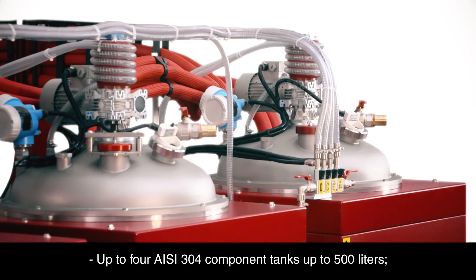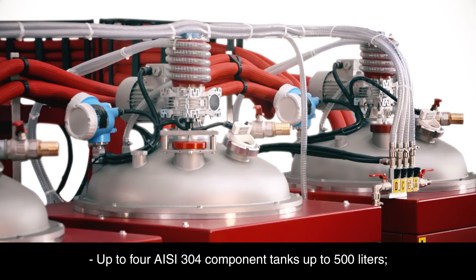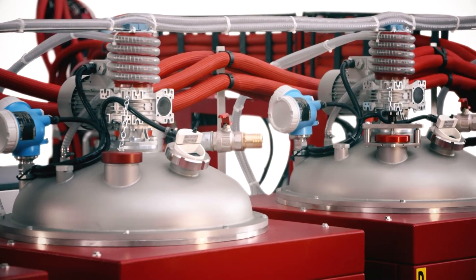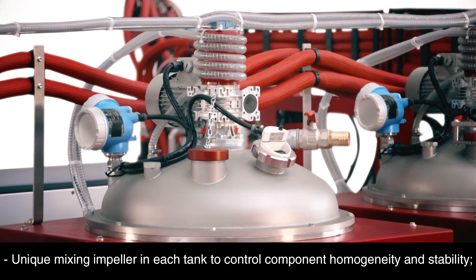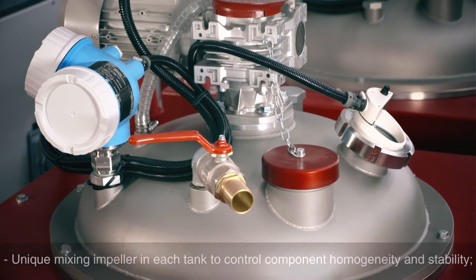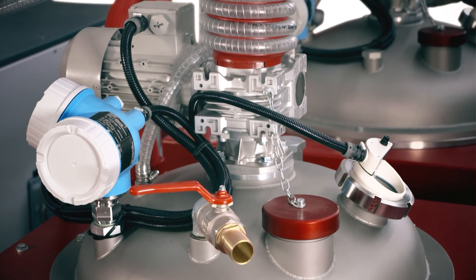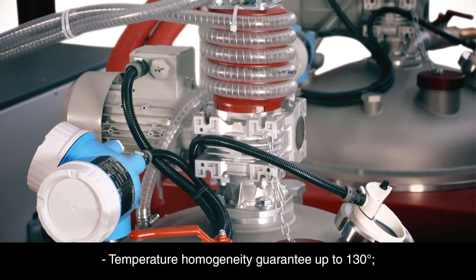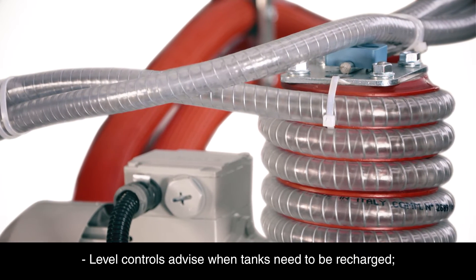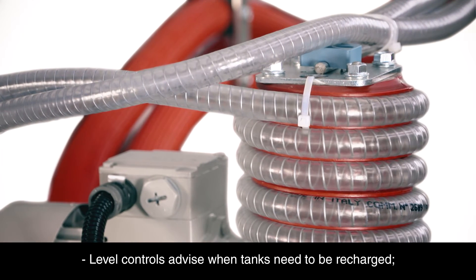Up to four AISI 304 component tanks, up to 500 litres, feature a unique mixing impeller in each tank to control component homogeneity and stability. Temperature homogeneity is guaranteed up to 130 degrees, and level controls advise when tanks need to be recharged.